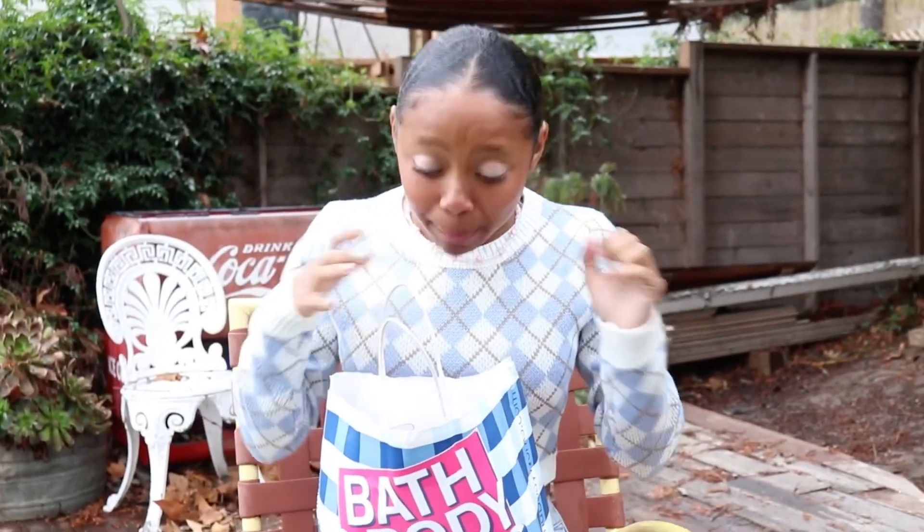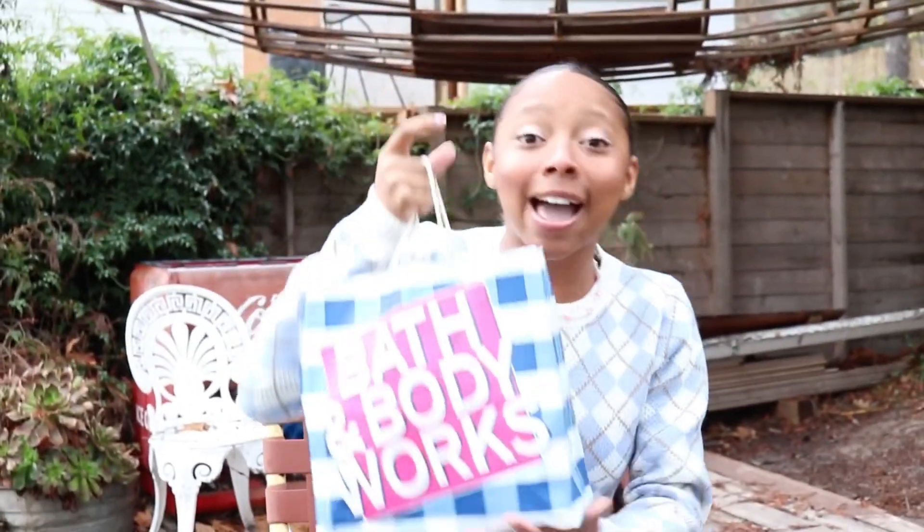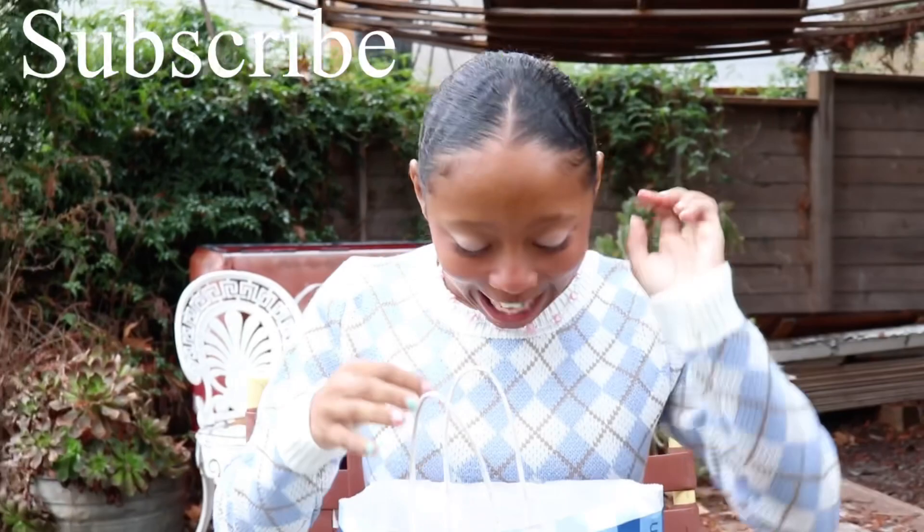Hello everyone, welcome to my YouTube channel! Today I'm doing a Bath & Body Works haul — I'm super excited. I have a couple products I'm going to show you all. I got 11 products; they're having like a three for $69 or three for $96 sale, and this is my first time ever getting like a big Bath & Body Works haul.